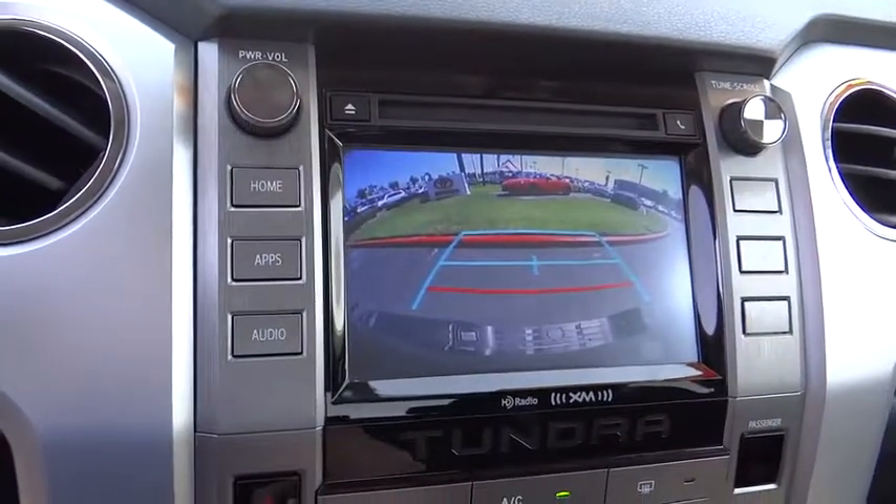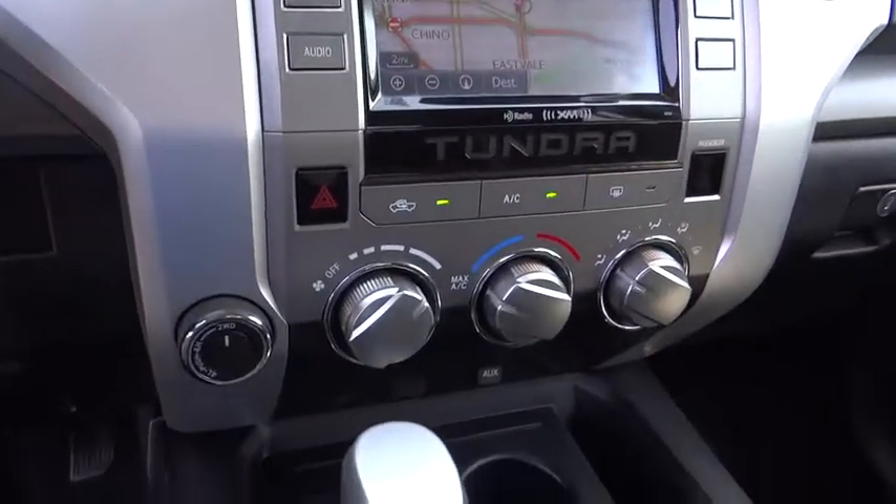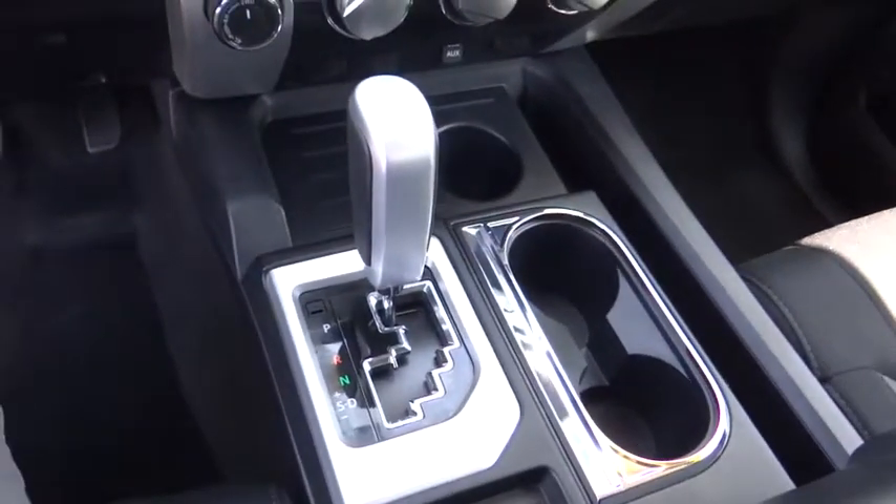CD player, panic alarm, remote keyless entry, tachometer, overhead console, brake assist, front reading lamps, tilt steering wheel, driver vanity mirror, passenger vanity mirror.